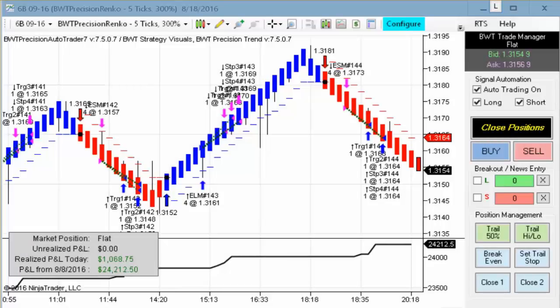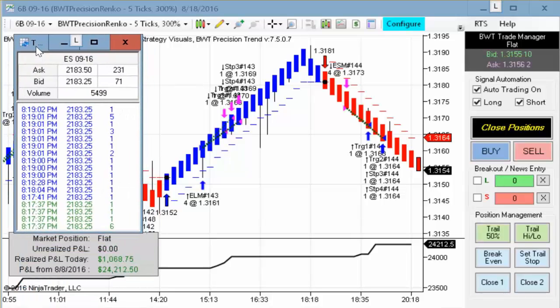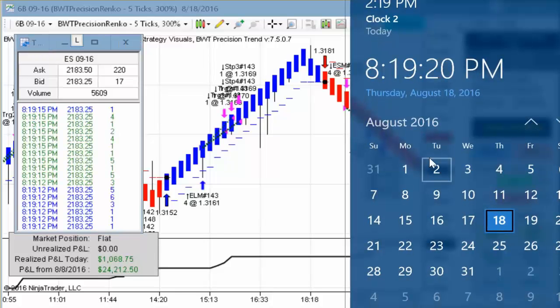Hello everybody, today is Thursday August 18th, it's about 19 minutes after 8 p.m. Eastern Standard Time. I want to bring over my time in sales — we can see the e-mini S&P trading at 21.83 and a quarter. My computer clock here shows today's date and the time.